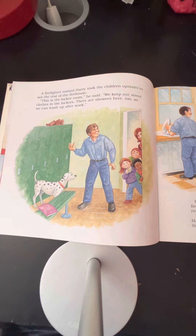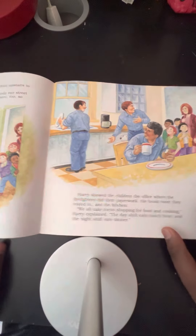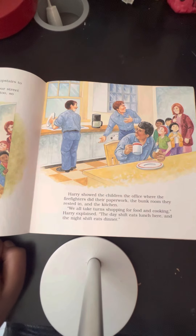A firefighter named Harry took the children upstairs to see the rest of the firehouse. "This is the locker room," he said. "We keep our street clothes in the lockers. There are showers here too, so we can wash up after work." Harry showed the children the office where the firefighters did their paperwork, the bunk room they rested in, and the kitchen. "We all take turns shopping for food and cooking," Harry explained. "The day shift eats lunch here, and the night shift eats dinner."